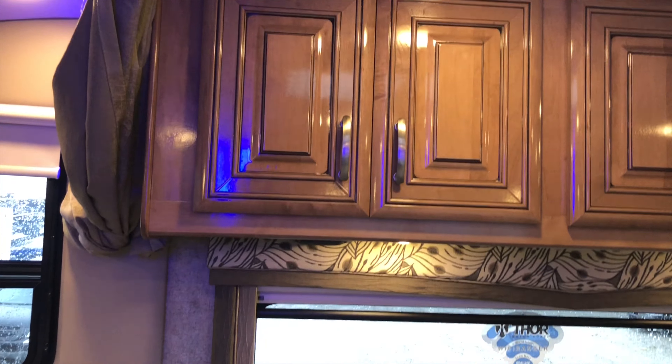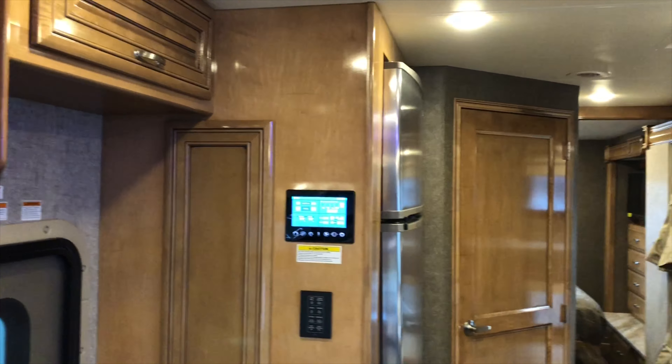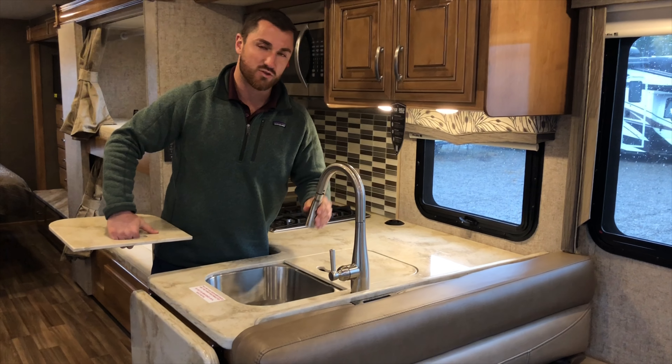You get a lot of space — a large booth dinette and an opposing sleeper sofa, all leather. All of the cabinetry is solid wood with a raised panel, and that solid wood continues throughout the entire coach.